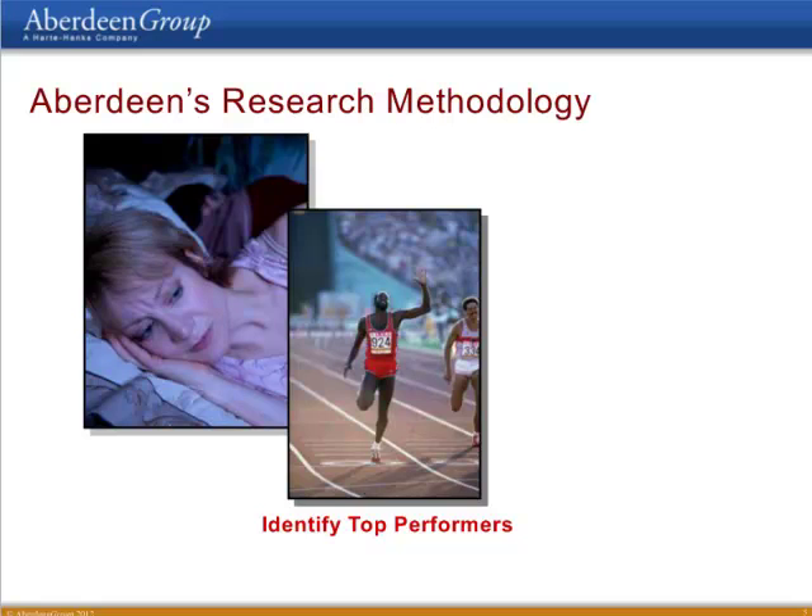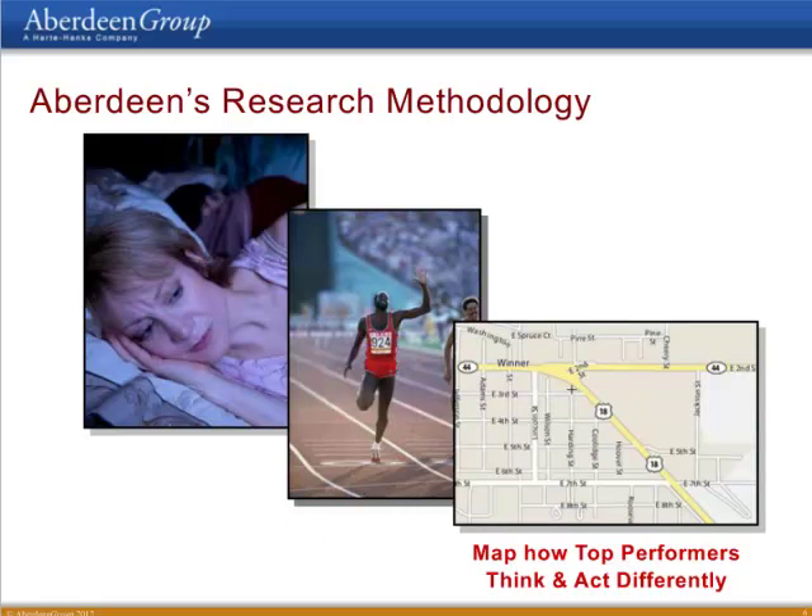Once we've collected that survey data, we use a number of weighted metrics to really separate the top-performing companies from everybody else. More specifically, we segment all survey respondents into one of three groups. The best-in-class are the top-performing 20 percent, the laggards are the bottom-performing 30 percent, and industry average is the middle 50. Once we've done that segmentation and established that three-way split, we can overlay the data from the rest of the survey — the pressures, the actions, the capabilities, and the technologies used.